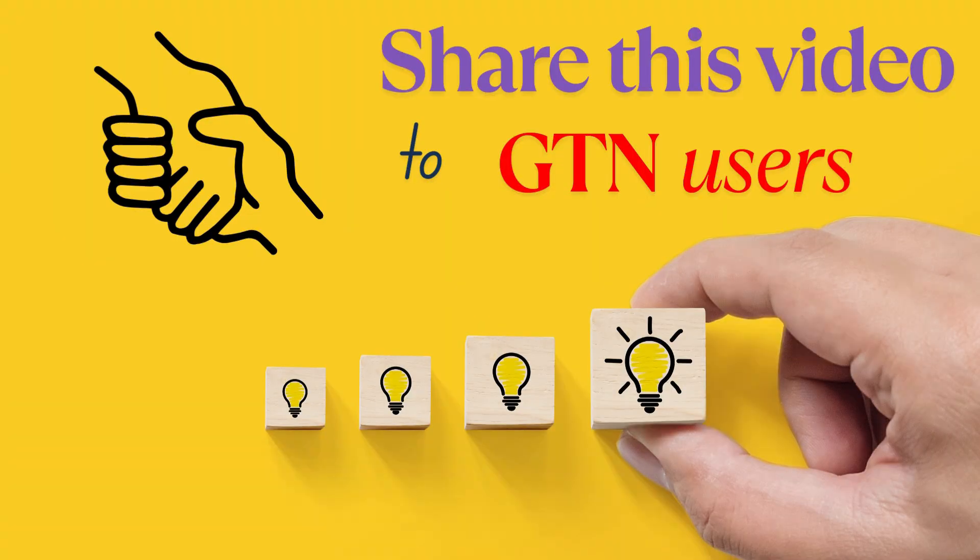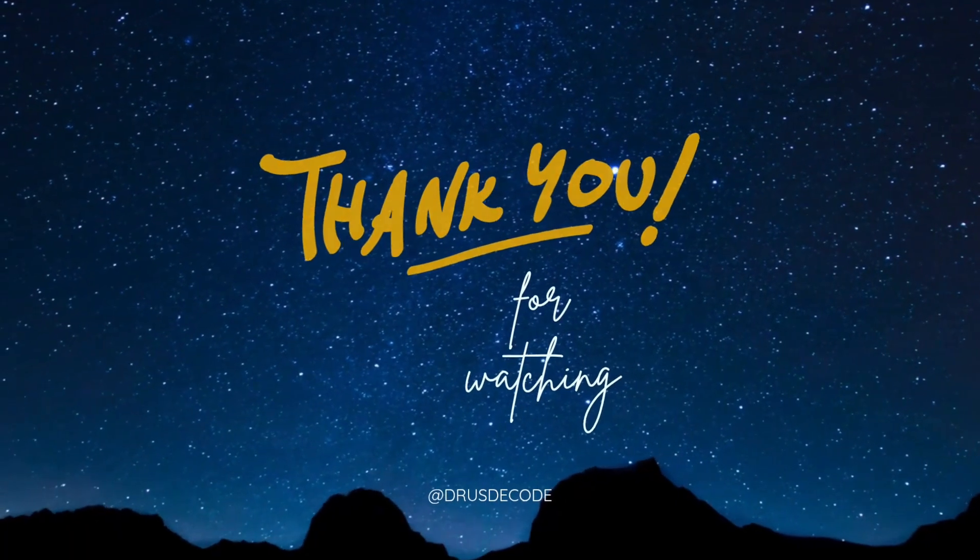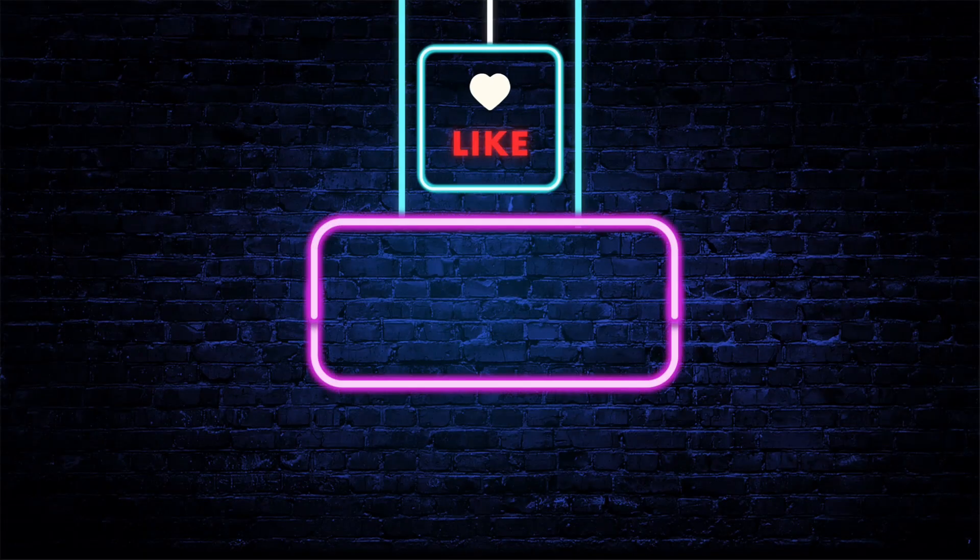GTN Spray is a lifesaver, but only if used correctly. If you or someone you know uses GTN Spray, share this video to spread awareness. Thank you. Subscribe to Drugs Decode for more health and pharmacy insights.